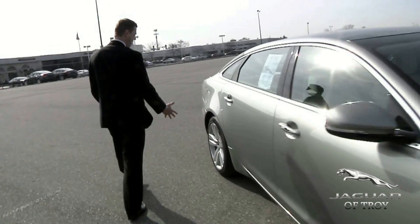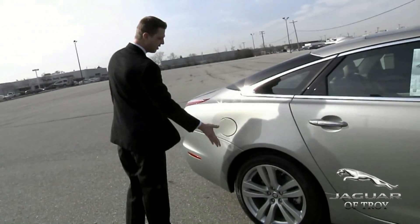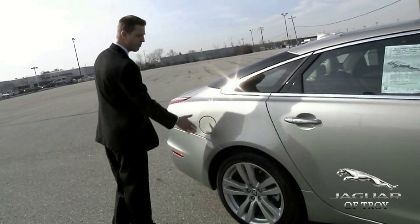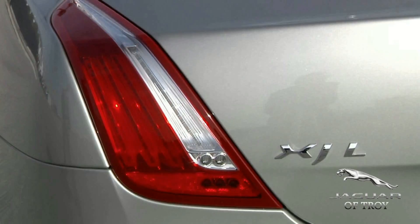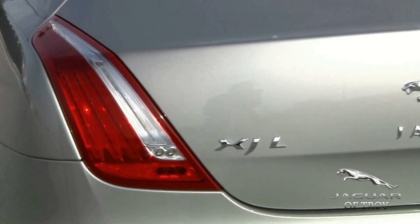Coming back to the rear of the vehicle, you'll notice the gas tank is on the right side — simply touch it and it opens for you, easy enough to do. Most cars you have to jump inside and hit the button; here it's a simple touch. When you look at the back tail lights of the car, those are very unique as well — it has that cat claw effect on the back of the vehicle, which is LED.